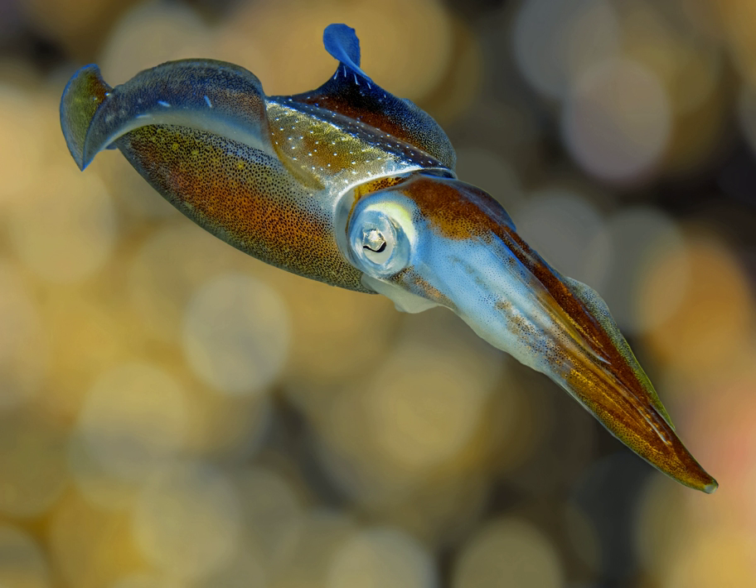Caribbean reef squid can send one message via color patterns to a squid on their right, while they send another message to a squid on their left.